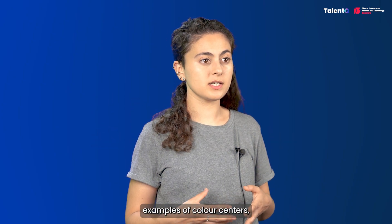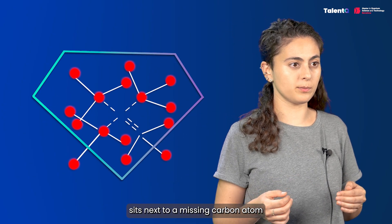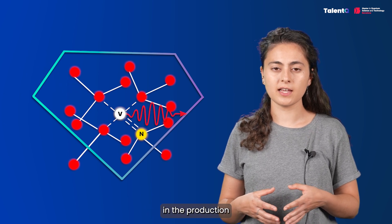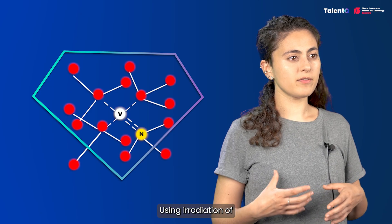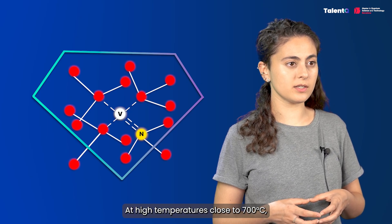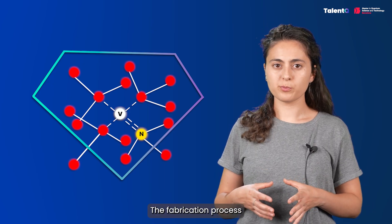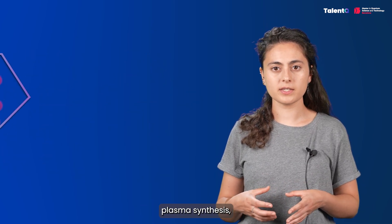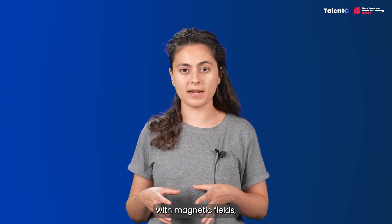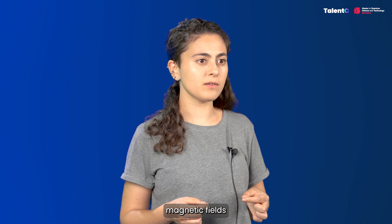Nitrogen vacancy (NV) centers, one of the most successful examples of color centers, are tiny defects inside a diamond crystal where a nitrogen atom sits next to a missing carbon atom. These defects behave like isolated quantum systems, emitting light when excited by a laser. NV centers are fabricated by introducing nitrogen during the production of the diamond crystal using high temperature and pressure. High-energy particle irradiation creates impurities and vacancies in the diamond substrate. At high temperatures near 700°C, vacancies migrate through the crystal and are captured by nitrogen atoms, creating the nitrogen vacancy centers. The fabrication process includes annealing, chemical vapor deposition, plasma synthesis, and other complex techniques. One of the most important features of NV centers is that they work at room temperature, can be manipulated with magnetic fields, and are incredibly stable. They are used not just for quantum communication, but also for quantum sensing — such as measuring magnetic fields with atomic precision.